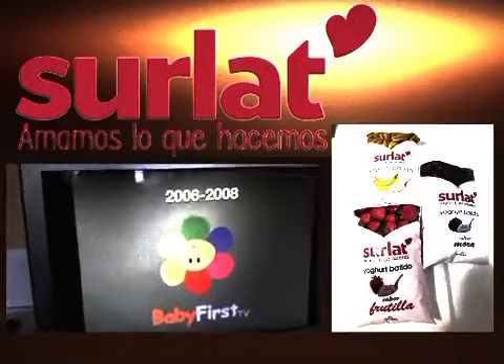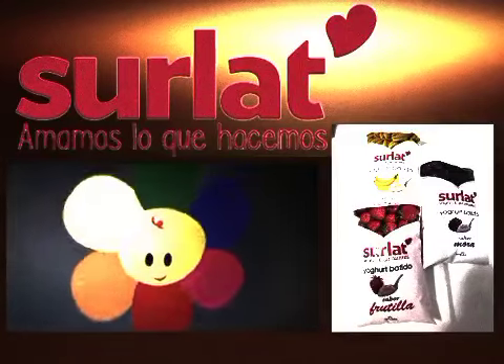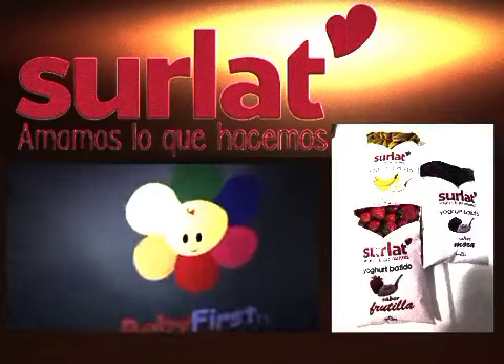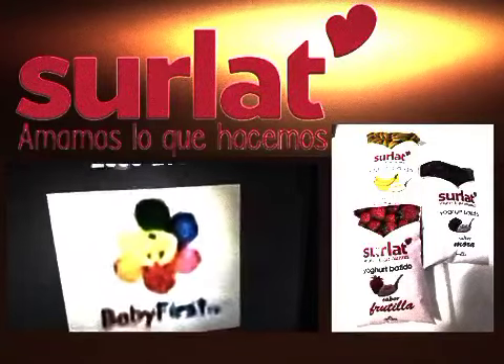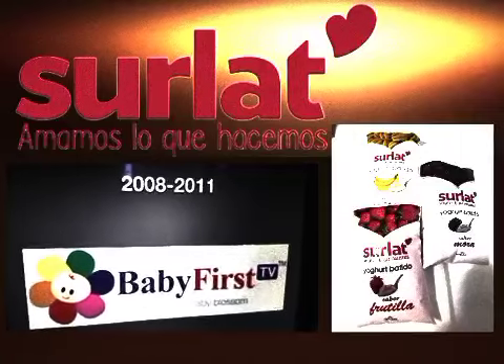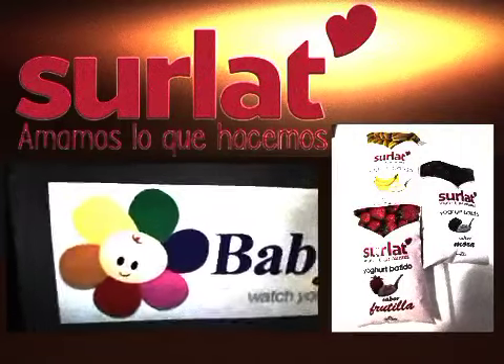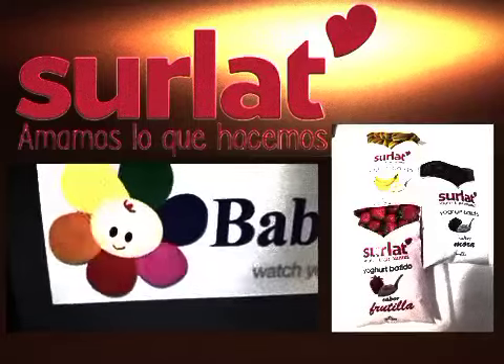2006 to 2008: we have a baby face with colored petals and it says BB First TV. This is probably one of the on-screen logos. 2008 to 2011: the baby flower changed.